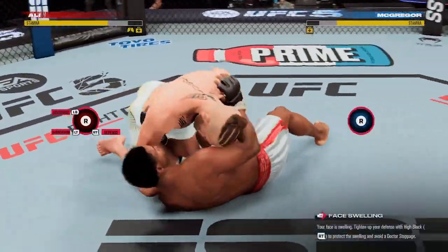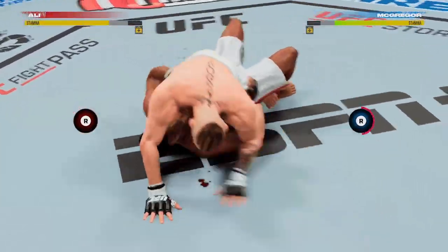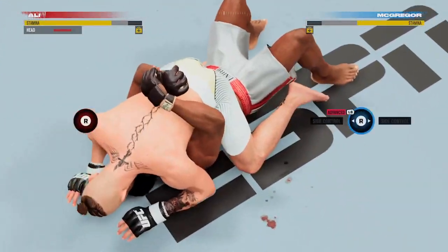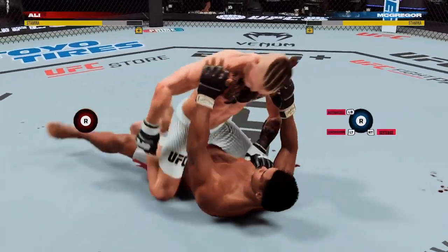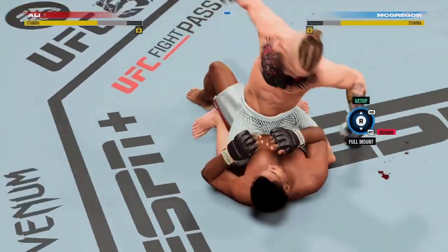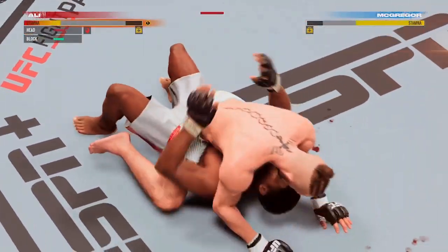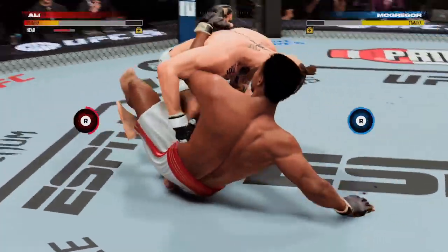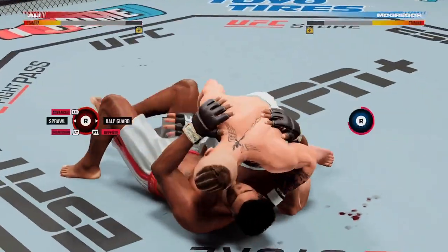McGregor's back in side control. Doing his able best to avoid the ground and pound here — nice job by Ali. You've got to be careful playing on the ground with this guy; you don't want to mess around too long. He postures up and lands a big strike. It's one thing to land a hard shot, it's another thing completely to land a perfect shot — and that was a perfect shot.